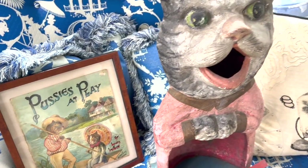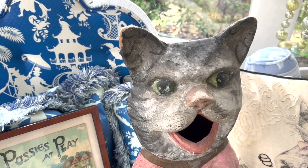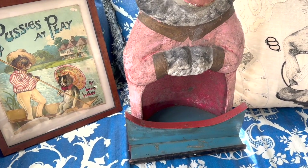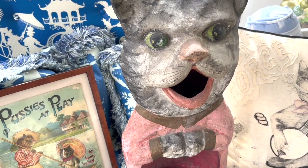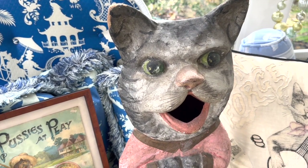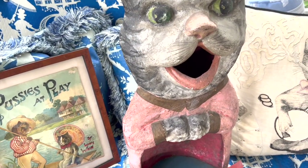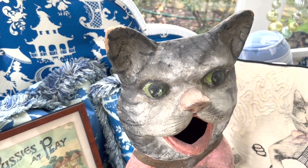Another piece we didn't show you in the tour was this 19th century Baltas — probably late 19th to early 20th century. These are made out of paper bouche, and you can almost see the newsprint in it. It's very unusual that they even survived, because you would try to throw the ball and hit the kitty's mouth, and most of the time they didn't make it.